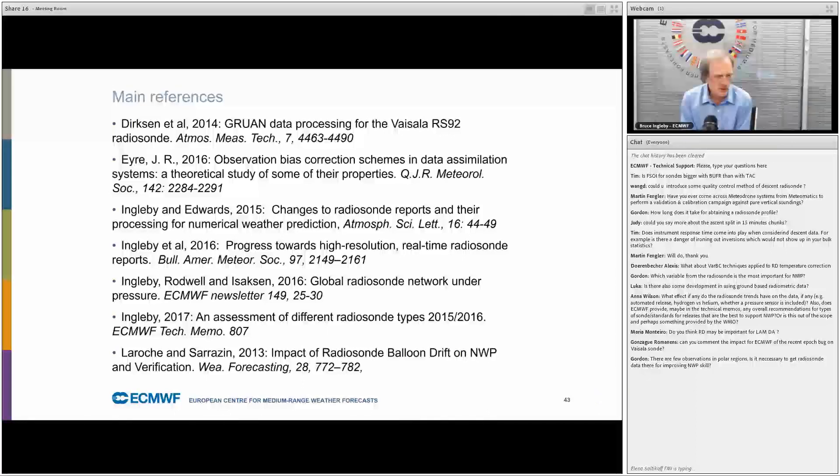Question: there are few observations in polar regions — is it necessary to get radiosonde data there for improving NWP? It would help. There has been a Year of Polar Prediction with extra releases in the Arctic area, now moving to the Antarctic. The answer partly depends on how many customers you have in the Arctic. The APPLICATE project will be doing tests with and without Arctic radiosondes to try to address this question.